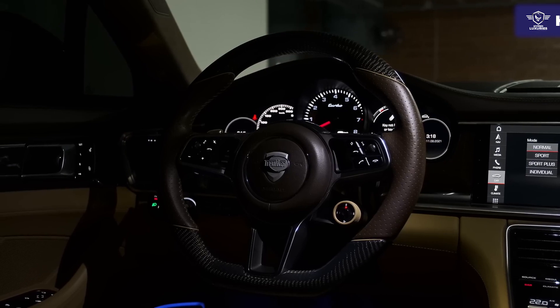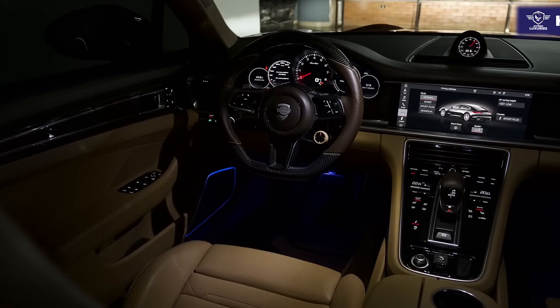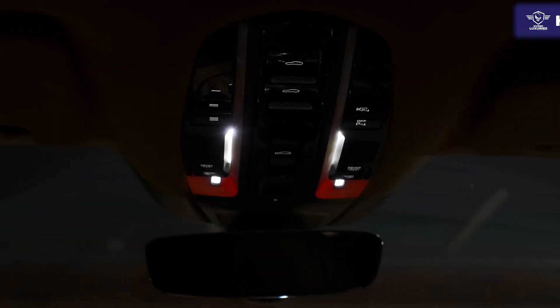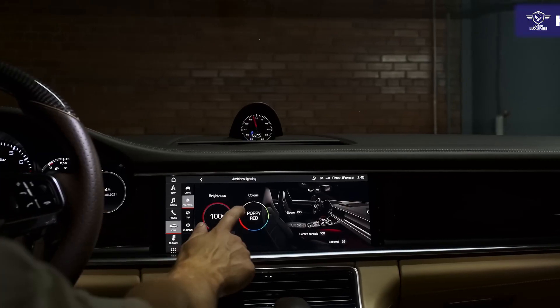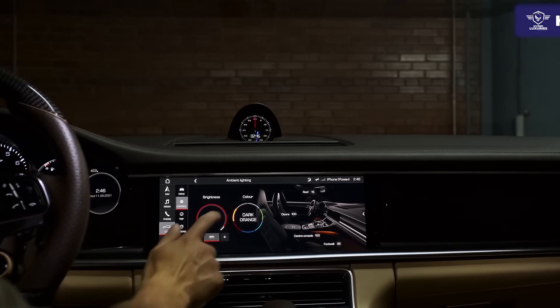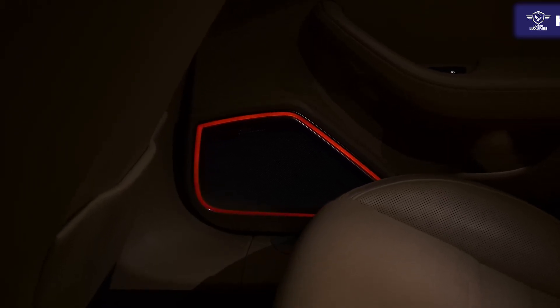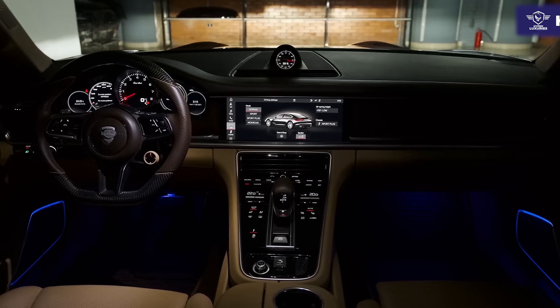Finally, at the top of the lineup, the Turbo S E Hybrid combines the Turbo V8 and e-hybrid system and adds a power increase to 690 horsepower and 641 pound-feet, a second air conditioning system to cool the car while it's parked, and a 14-speaker Bose audio system.